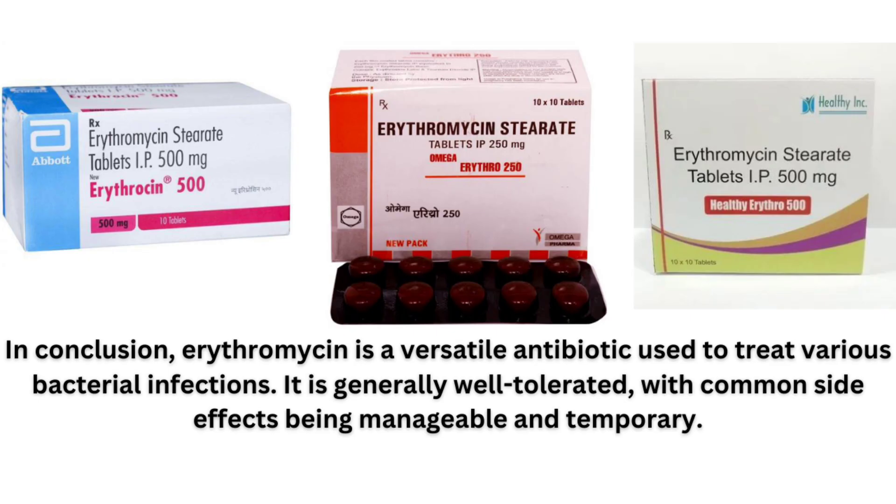In conclusion, erythromycin is a versatile antibiotic used to treat various bacterial infections. It is generally well-tolerated, with common side effects being manageable and temporary. Thanks for watching The Complete Guide to Erythromycin: Uses, Side Effects and More. If you found this information helpful, please subscribe to our channel for more medical insights.